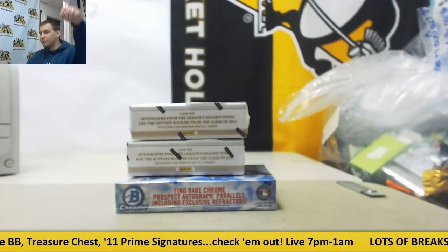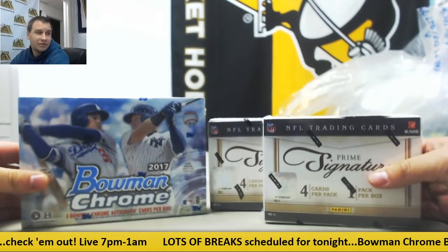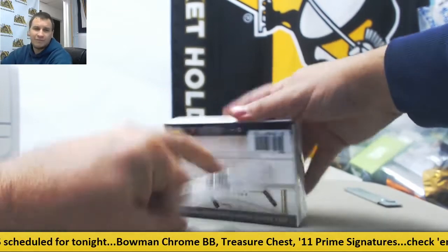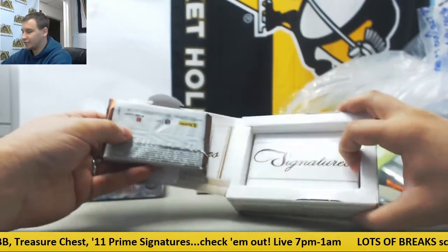Alright, we've got a live break here for Michael. Start off our Saturday night. We're going to do two 2011 Prime Sigs football and a 2017 Bowman Chrome HTA. Three group breaks are already filled tonight, guys. I think I've got four more that can be filled up, so we're looking at a real busy night coming up. Come join in if you're not here already.